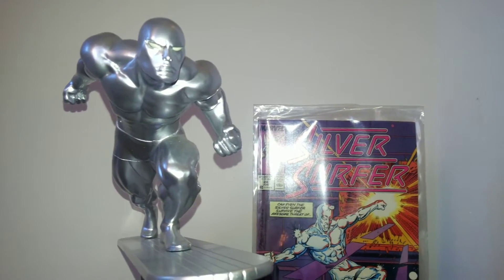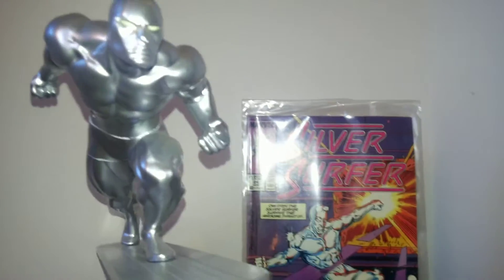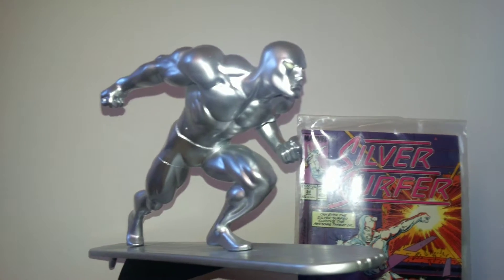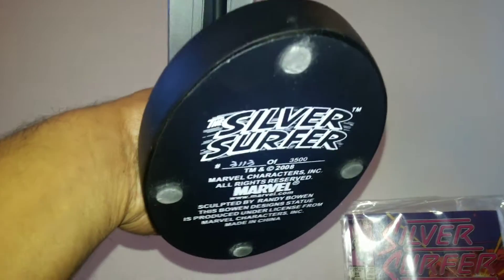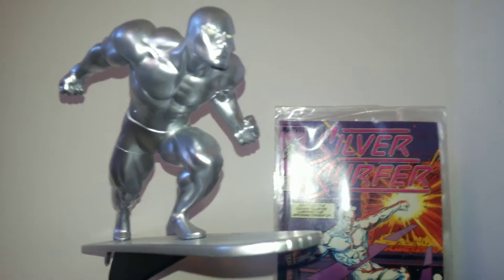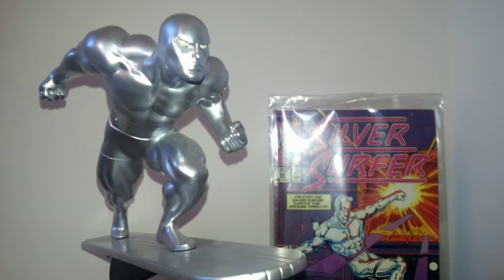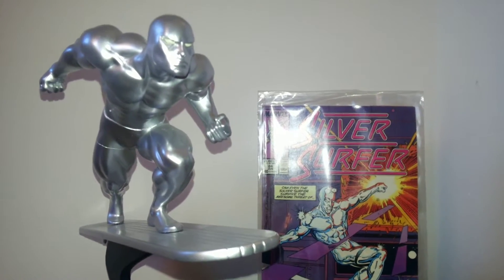Hi guys, this is Henry Pym again with yet another review. This time it's a Silver Surfer sculpted by Randy Bowen himself. This is a 2008 statue. It's a relatively high number — 3113 of three and a half thousand. It's a high number for a relatively high volume action statue, but you can imagine why: Silver Surfer is a very popular character.